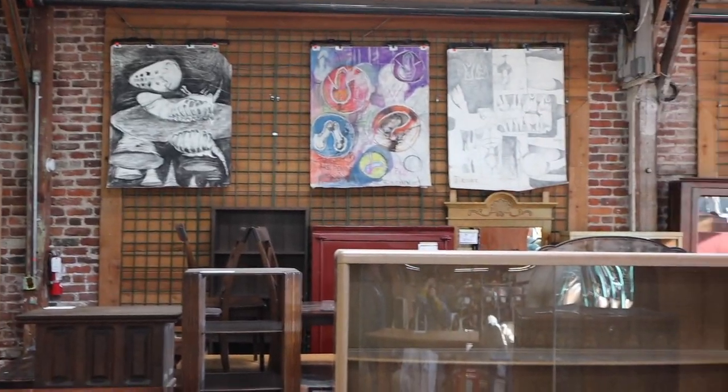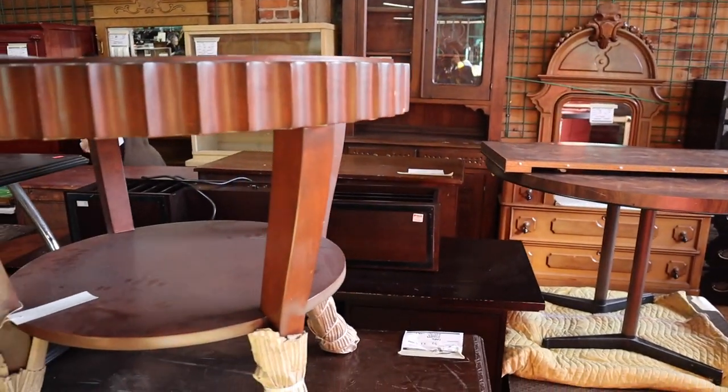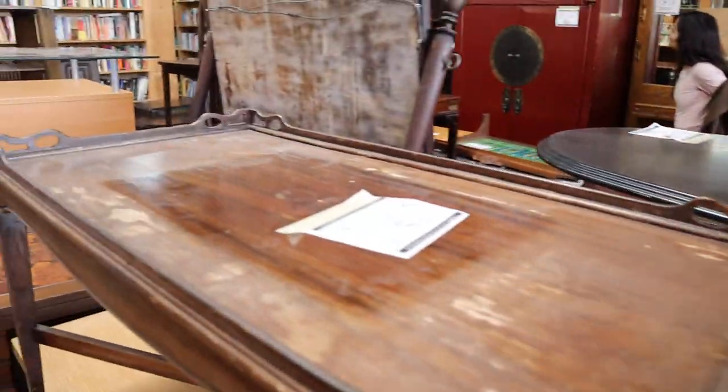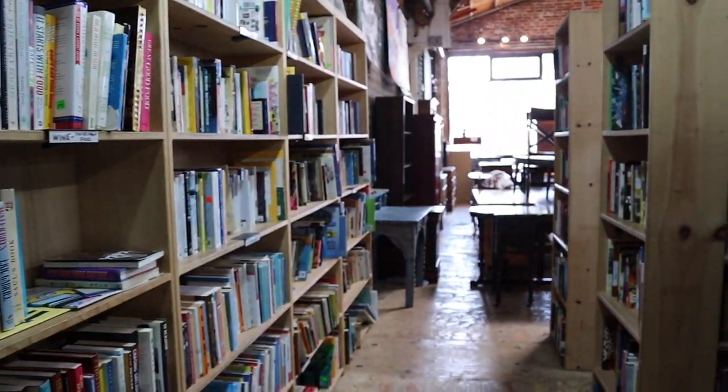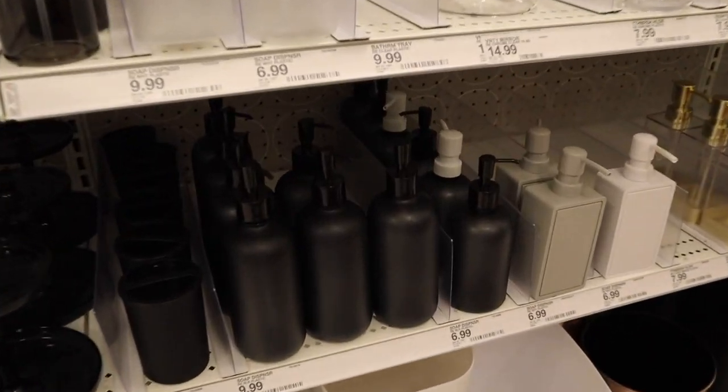I went to a vintage shop to look for possible vintage decor, furniture, and vintage books. I went to Cost Plus, Ross, and Target for new and affordable options. After shopping, this is the fun part — playing with the decor and space.